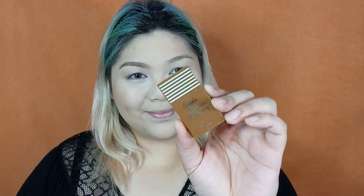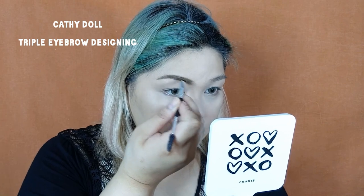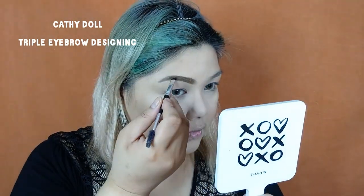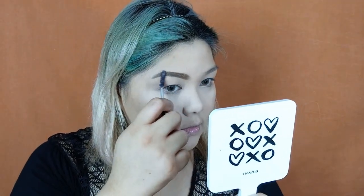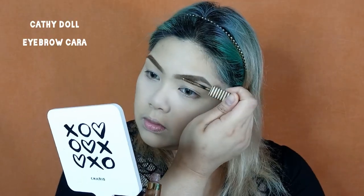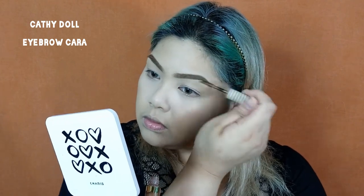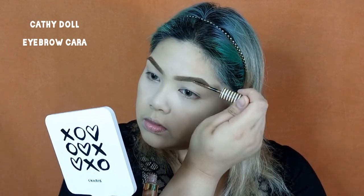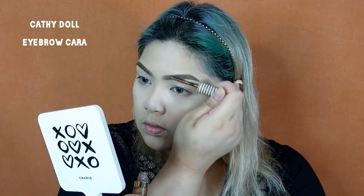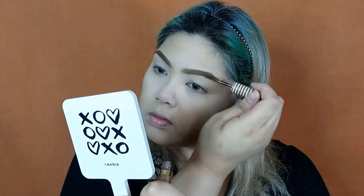Next, I'm taking the Cathie Del Triple Eyebrow Designing powder to set that pencil and help make my eyebrows look fuller. After applying the eyebrow powder, we're now going to use an eyebrow mascara — one of Cathie Del's newest products in shade number 3. We're going to use this to set the brows and make it long lasting. This eyebrow mascara has shimmer particles or gold flecks in it, but it doesn't show up when applied on the brows. It actually looks natural.